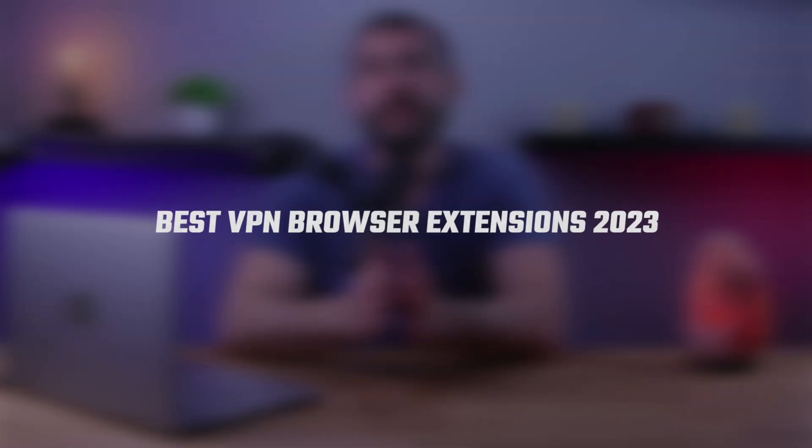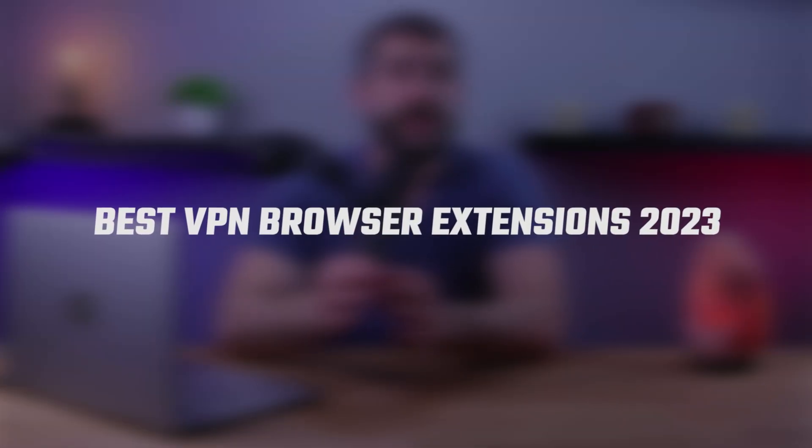Hey guys, welcome back. Today I'm going to show you the best current VPN browser extensions so you can have an overall more secure experience while browsing the internet.